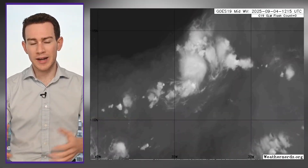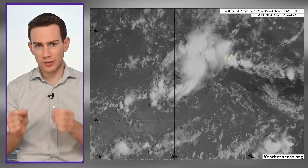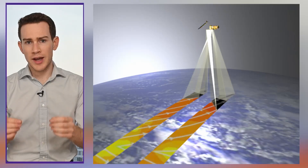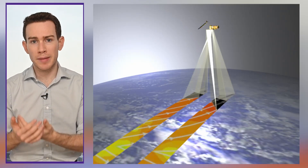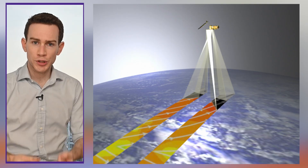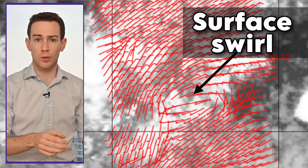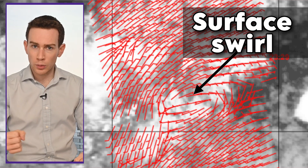On satellite, we can see it has more convection, more shower and thunderstorm activity. We're also noticing at the lower levels a little bit more of an organized swirl — a sign the system is starting to develop and organize a little bit better. Last night we also had a scatterometer pass overhead. A scatterometer is an instrument mounted on a satellite that goes over, looks down, can see the ocean waves, and from that ascertain what the surface winds are doing. Looking at this plot from late last night and early this morning, we can see there is some semblance of a closed low-level circulation.